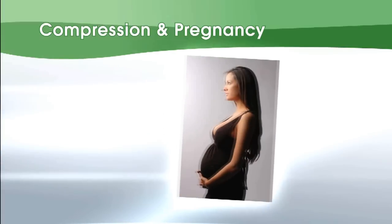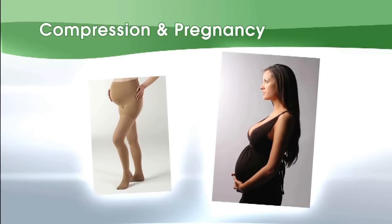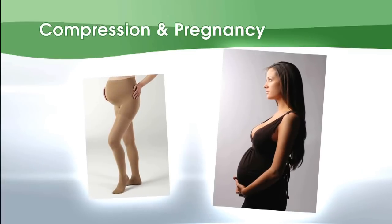Compression is especially helpful in pregnancy with increased fluid retention and the pressure of the uterus on the pelvis. Chances of developing clots in the veins of the legs are diminished, especially when traveling long distances. The key factor is graduated compression.